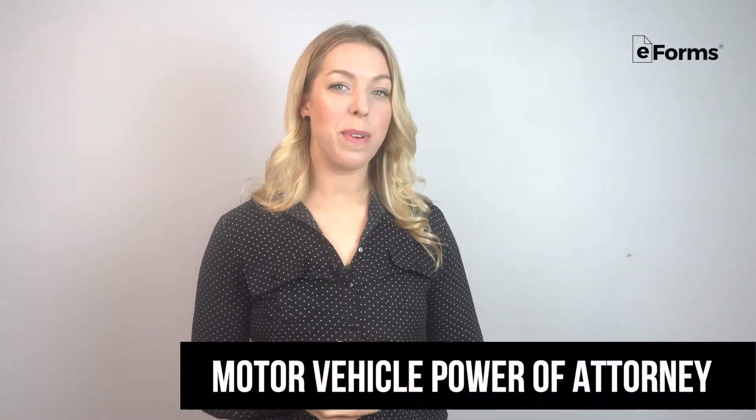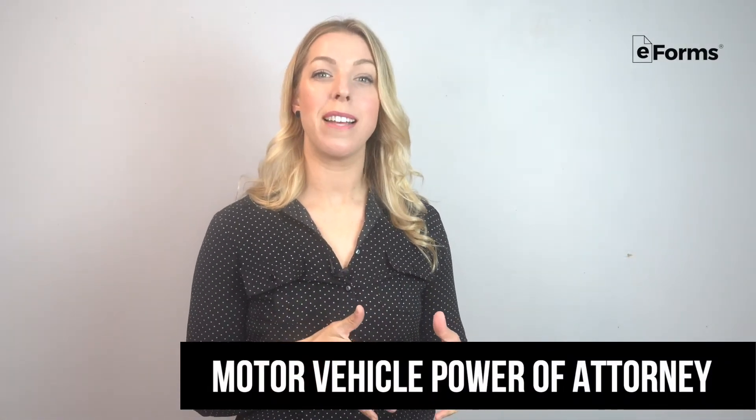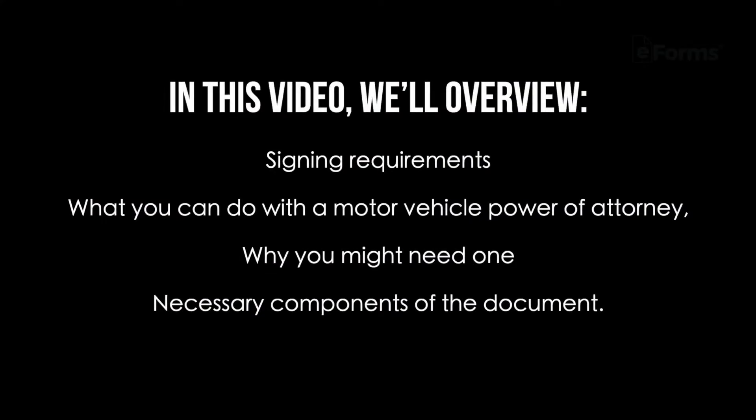A motor vehicle power of attorney is a document that grants one person, also known as an attorney in fact, the authority to make decisions about another person's motor vehicle. In this video, we'll overview signing requirements, what you can do with a motor vehicle power of attorney, why you might need one, and necessary components of the document.